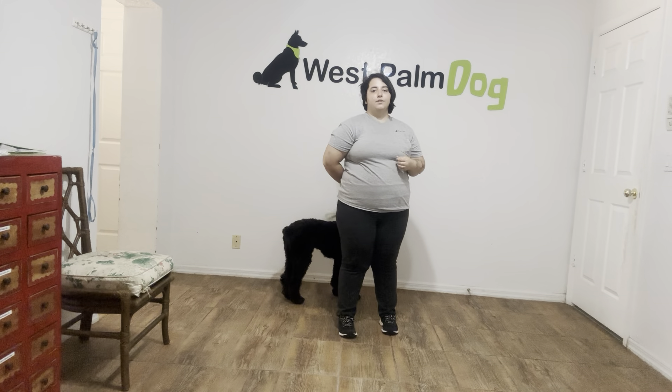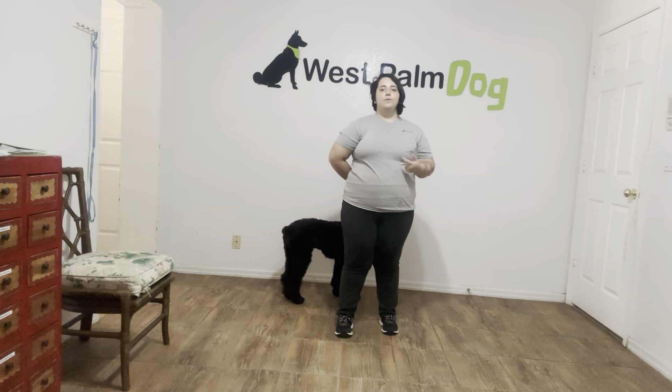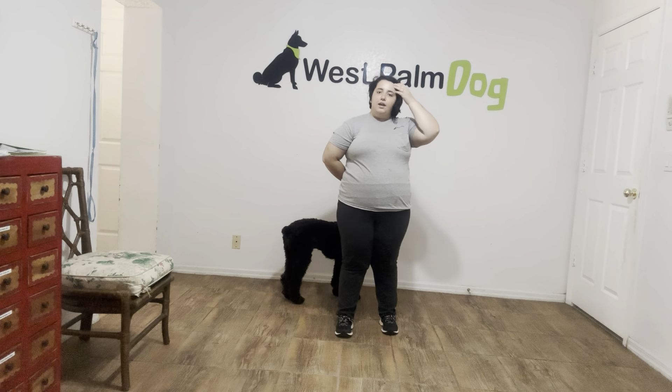Sit is something that a lot of dogs learn early on. They discover that if they sit in front of you, they can get attention, food, affection, anything like that. But we still want to go ahead and get it on a verbal because it is a very basic command that we want to be able to give when we need it.